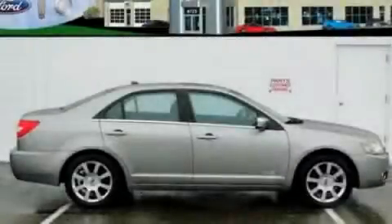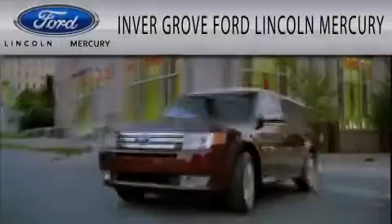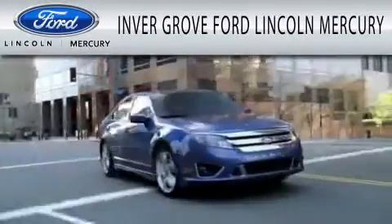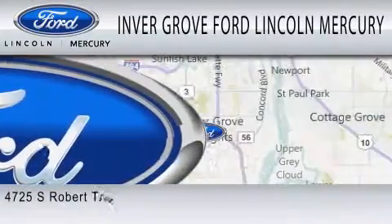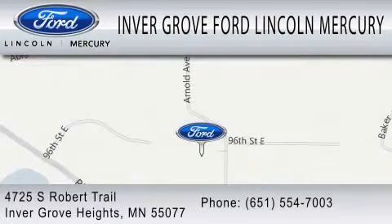Contact us today to arrange your test drive. Invergrove Ford Lincoln Mercury is dedicated to doing everything possible to ensure that the experience you have selecting your vehicle is as pleasant as possible. We are located at 4725 South Robert Trail in Invergrove Heights.